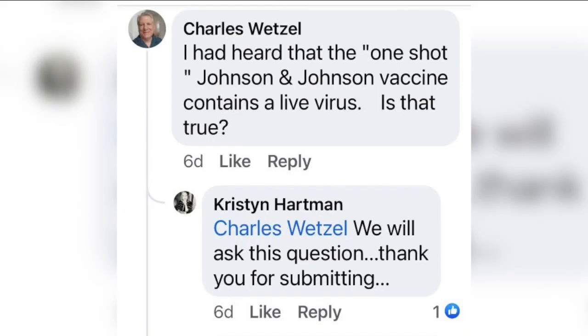Our question this evening comes from Charles Wetzel, who hit us up on Facebook. He asked: I had heard that the one-shot Johnson & Johnson vaccine contains a live virus. Is that true?